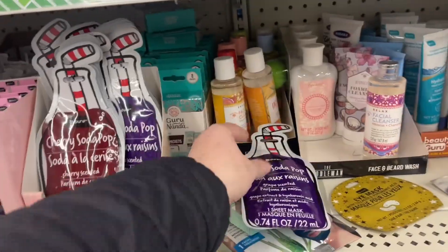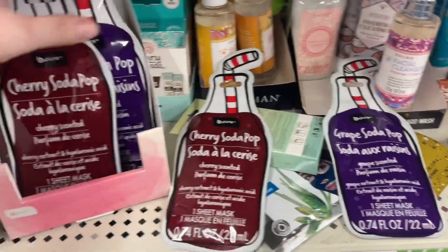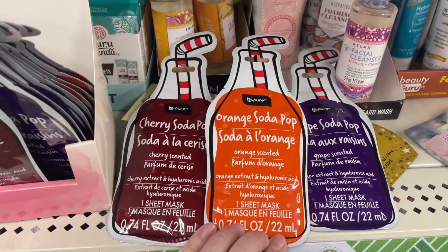So we've got these — the grape, the cherry — there's supposed to be a third one. Oh, there it is. I'm going to have like a little spa day for myself. So which one should I get?